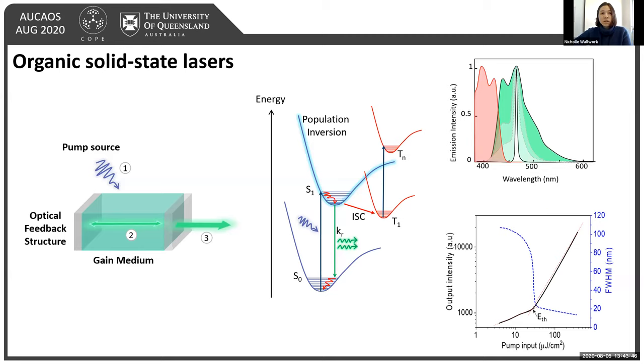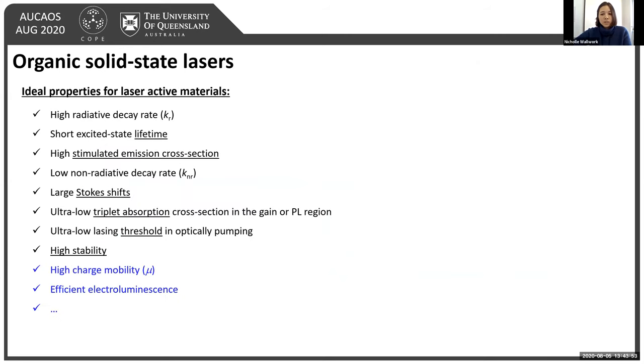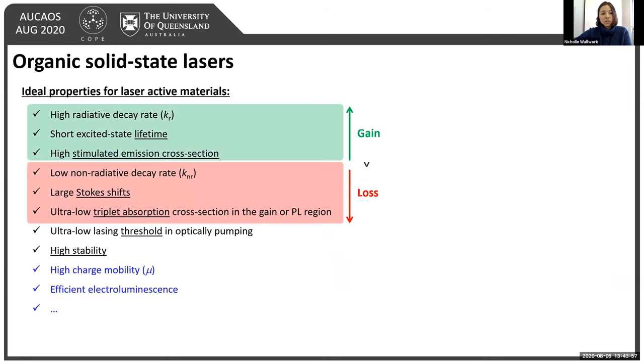Keeping this in mind, there is quite an ideal set of criteria needed to achieve lasing. It's all about increasing your gains and reducing your losses. Ways to increase gain include having a high radiative decay rate and short excited-state emission lifetime to decrease intersystem crossing, which also affects your stimulated emission cross-section. To reduce losses, you want low non-radiative decay rates, large Stokes shifts to prevent self-absorption, and ultra-low triplet absorption cross-sections in the gain and PL region. Achieving this enables a low lasing threshold and high stability within the lasing system.